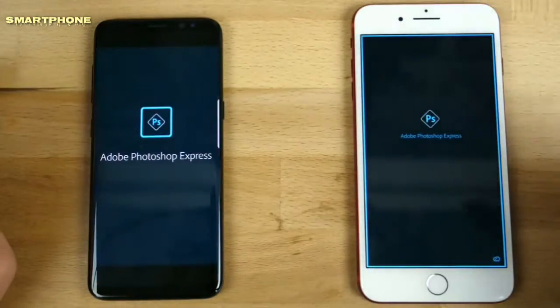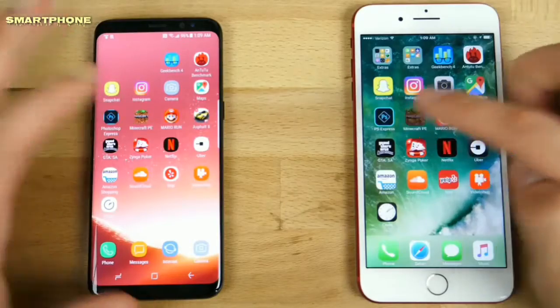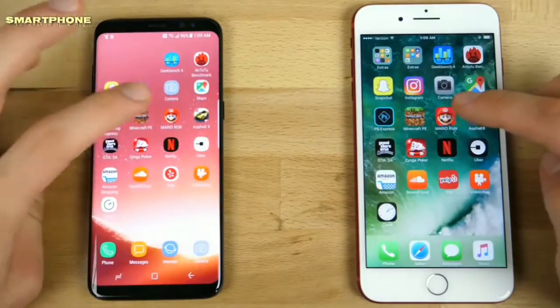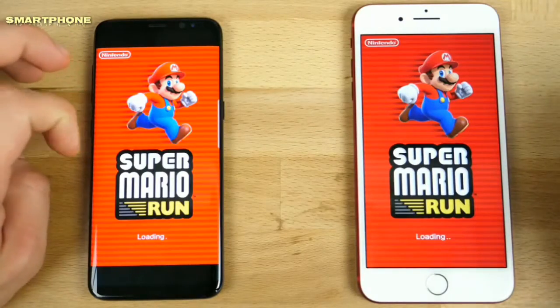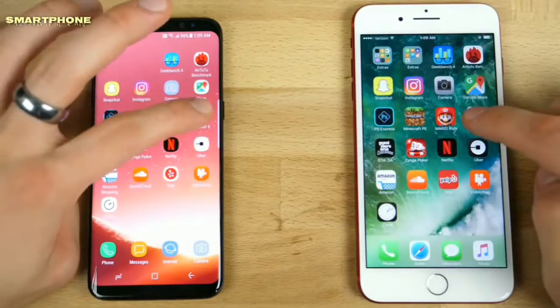Maps: Galaxy is a little faster. Photoshop Express: iPhone — this one has a little bit of an interesting lag when opening, hesitates for a second. Minecraft: especially when opening larger games, that one was actually faster on the Galaxy — nice. Mario Run: this one seems to be loading a little faster, and oh, actually about the same time.